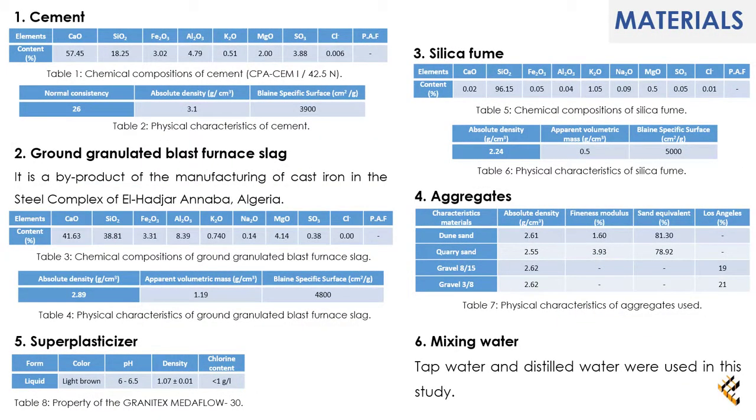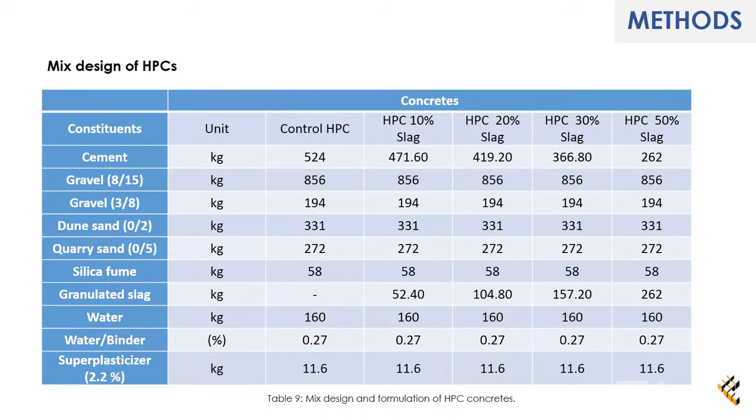Materials: First, cement, whose chemical composition and physical properties are shown in Tables 1 and 2. Second, ground granulated blast furnace slag, whose chemical composition and physical properties are shown in Tables 3 and 4. Third, silica fume, whose chemical composition and physical properties are shown in Tables 5 and 6. Fourth, aggregates, whose properties are shown in Table 7. Fifth, superplasticizer — Table 8 represents the characteristics of the superplasticizer used. Finally, mixing water: tap water and distilled water were used in this study.